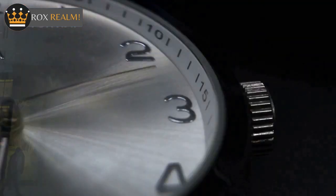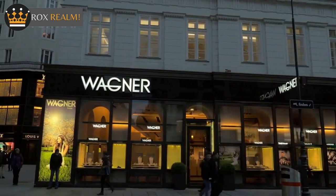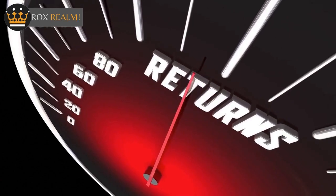Cons of the Omega Speedmaster: Brand prestige — the Omega brand is not as prestigious as Rolex. Resale value — the Omega brand generally has a lower resale value. Accuracy and precision — the movement is not as accurate as that of the Rolex Daytona.